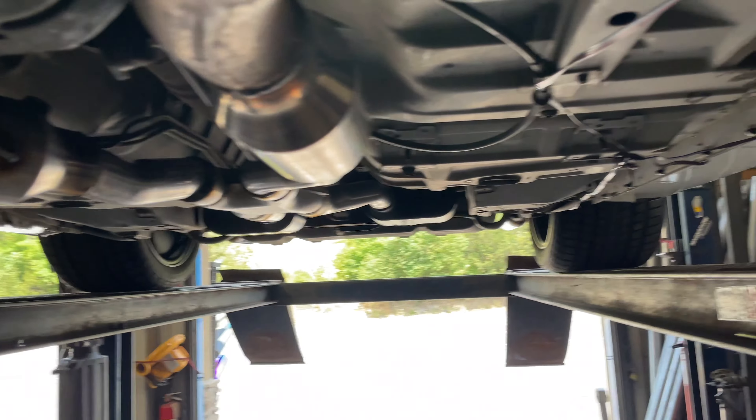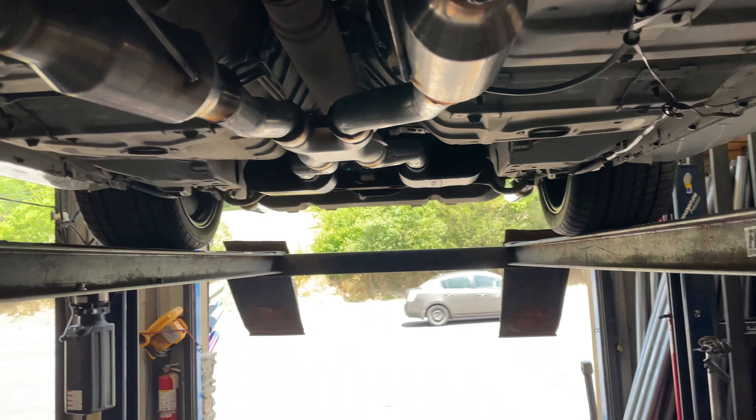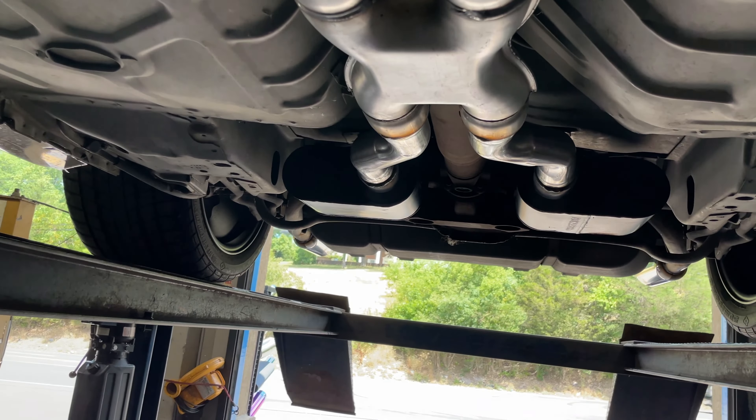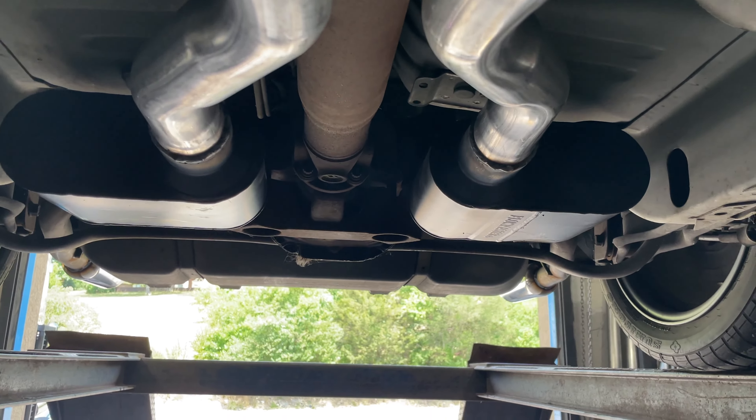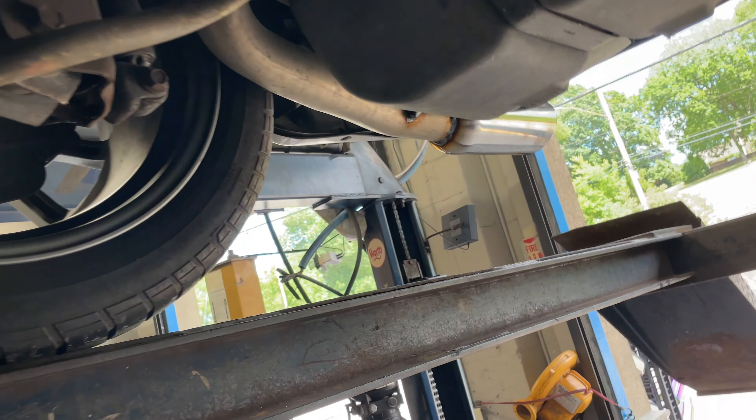There's the rear two converters that we replaced with high flows, there and there. Then we added an X-pipe and added some Flowmaster Super Tens. He had stainless steel tailpipes already on it, so we didn't change them.